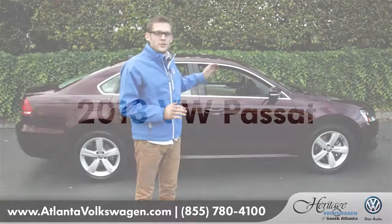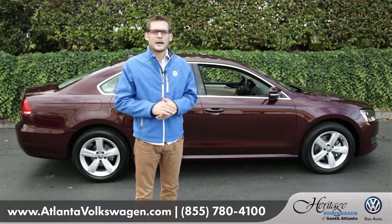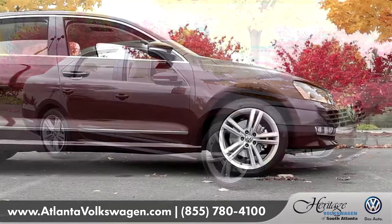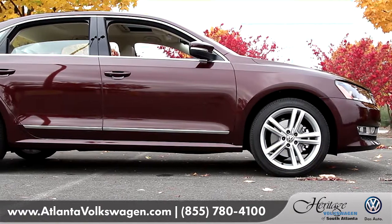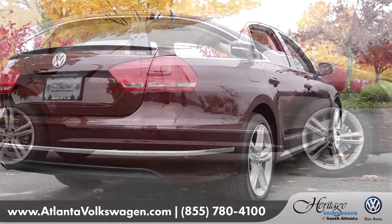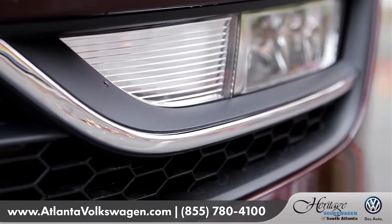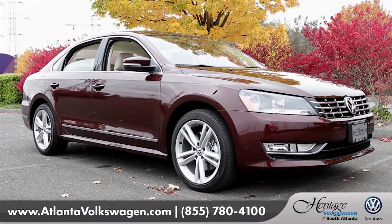Hi, I'm Andrew and I'm standing in front of the 2013 Volkswagen Passat. Upon the first look at the Passat, one will immediately notice its stance. It has a very structured design that gives it a very balanced look. From the attractive chrome accents to the ultra-modern wheels, the Passat just looks good.